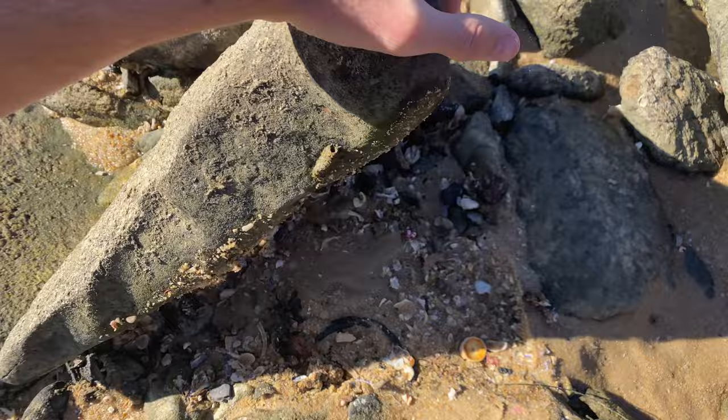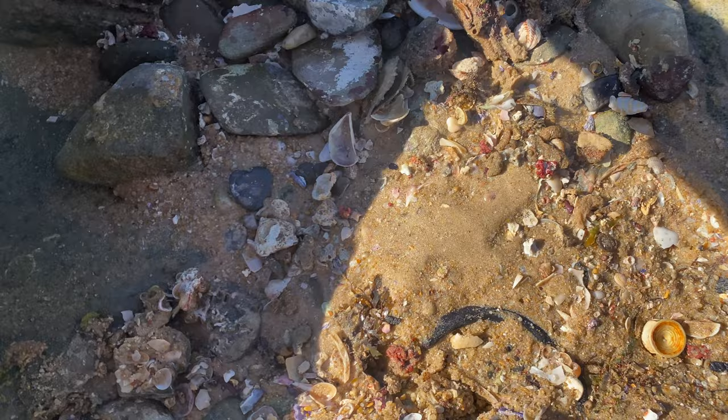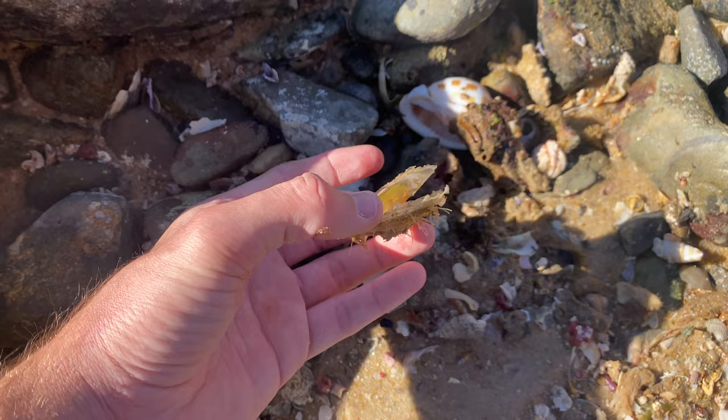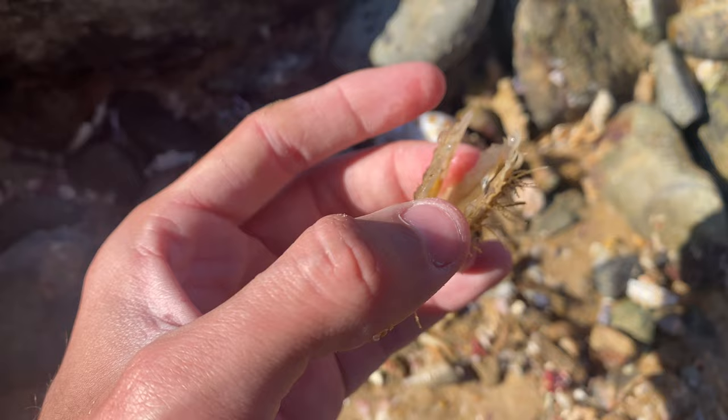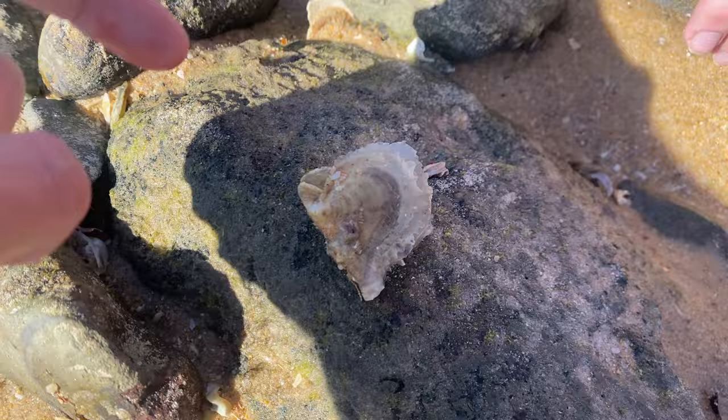Holy moly, that is so much stuff! We've literally lifted up like ten or fifteen rocks so far and found nothing — look at this! First thing I want to show you is one of these little razor clams. Look at that — it is actually super thin. I don't really keep many of these clams, but that is really cool how super thin it is. Comment down below: have you ever seen one of these?